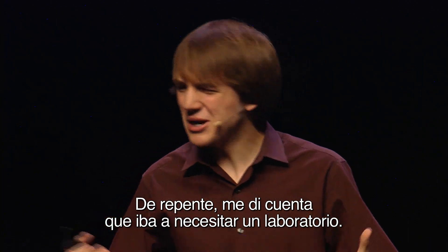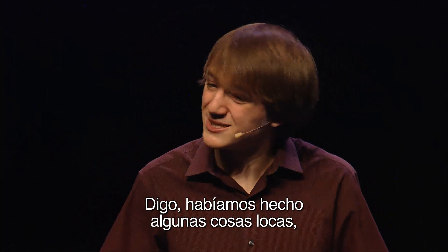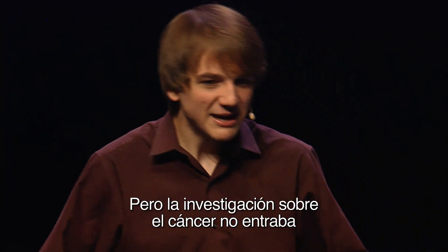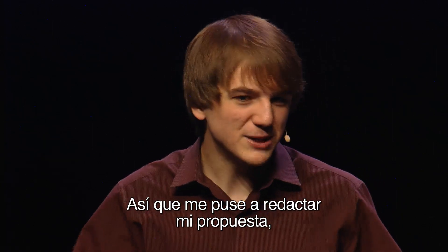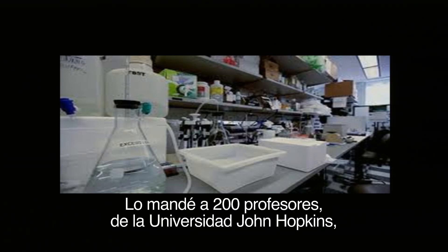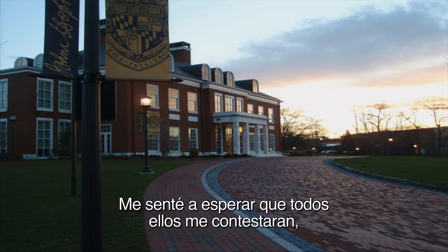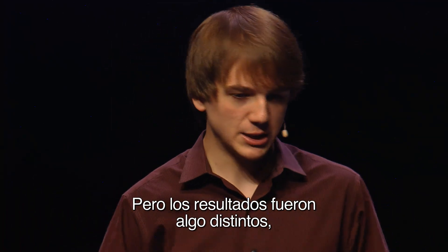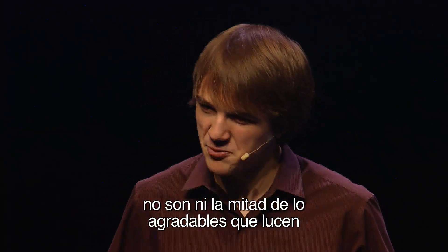And then I realized I'm going to need a lab for this. I can't have the Andrejka household kitchen cancer research program — my mom wasn't going to have that in the budget. So I decided to apply to a lab. I typed up a 32-page procedure with materials and everything, and emailed it to 200 different professors at Johns Hopkins University and the National Institutes of Health. I expected to sit back waiting for all these positive emails to pour in — I'd be on Time magazine cover, "Genius boy saves cancer." Then my goals hit a slight snag. I got 199 rejections. And I realized throughout this that professors aren't nearly as nice as their profile pictures make them look.